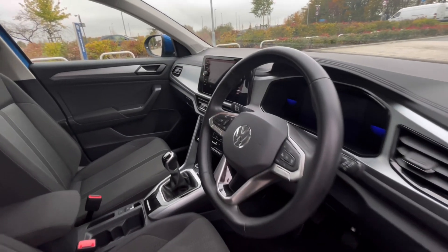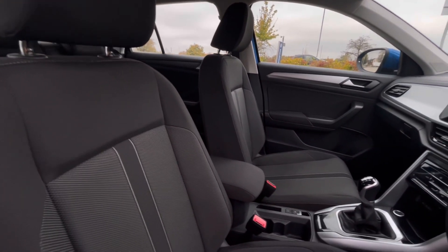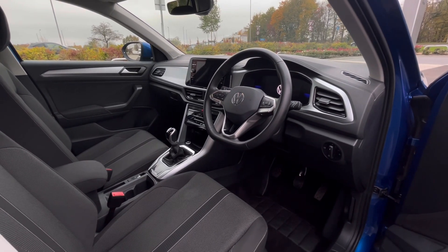As we access the front of the car, we have a comfortable interior that is jam-packed with fantastic features. Starting with the driver's seat, which is fitted with an armrest, giving you and your passengers a relaxing driving experience.